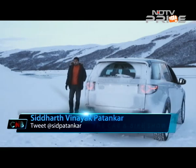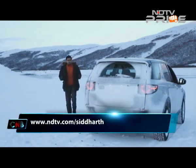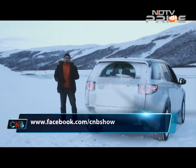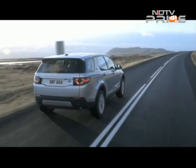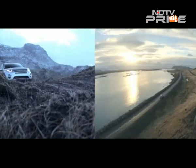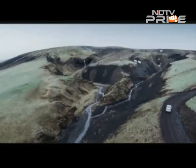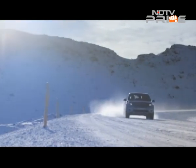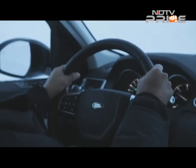The ground clearance on this vehicle is 212mm, which Land Rover says is best in class, along with a 600mm wading capability — also claimed best in segment. The car has an axle articulation of 320mm, and like all Land Rovers, it has an approach angle of 25 degrees and a departure angle of 31 degrees to afford better climbing and wading capabilities.